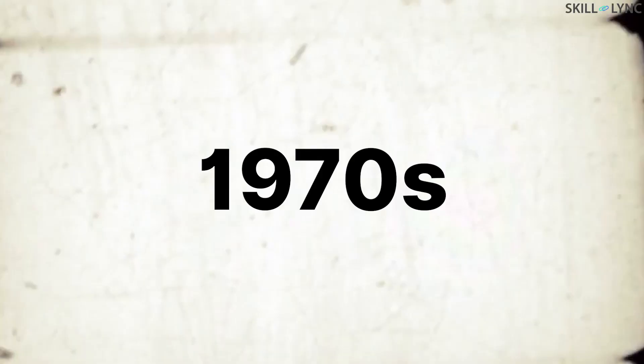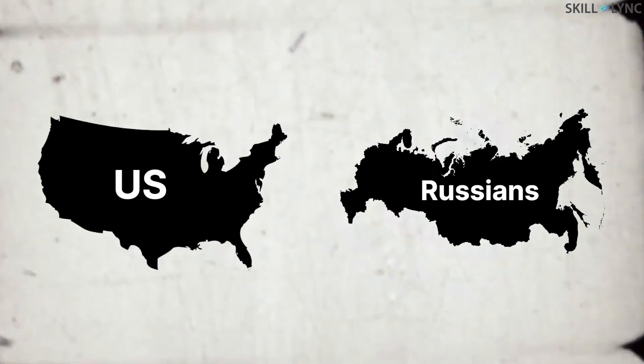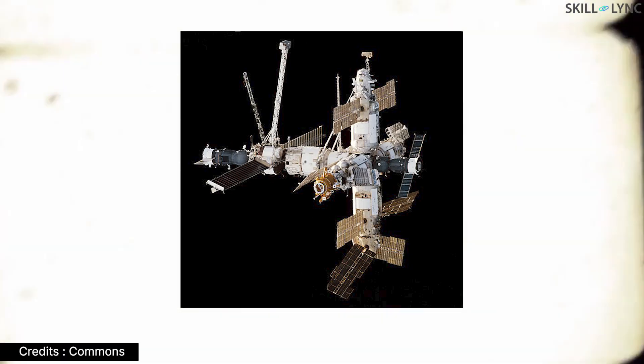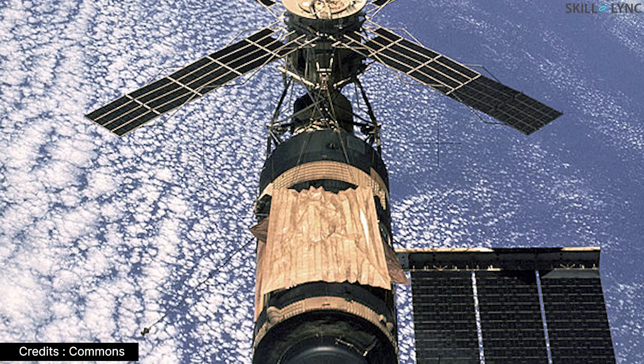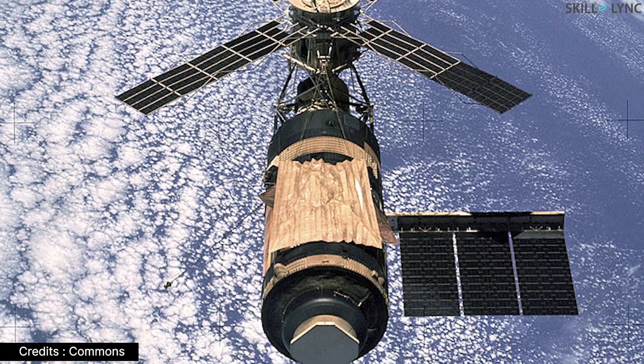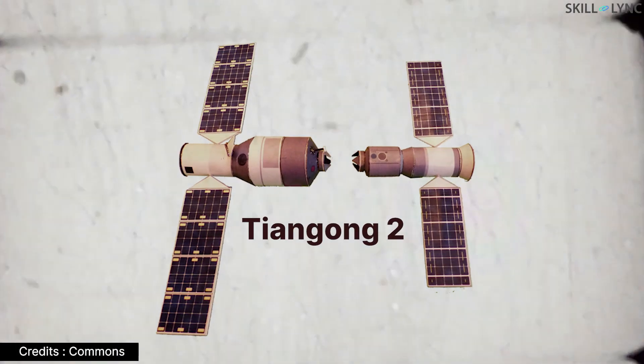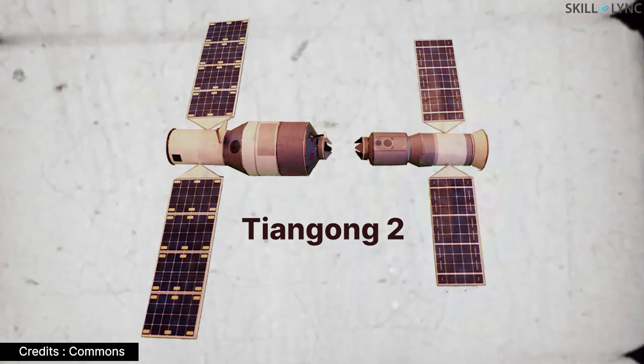The ISS isn't the first nor the only space station in Earth orbit. In the early 1970s, the US and the Russians launched a series of space stations. The Russians had the Mir and the Salyut space stations, while the Americans had the Skylab space stations. But these were de-orbited as they became inoperable. Currently, Tiangong 2 from the Chinese National Space Administration is the only other space station in orbit around the Earth.